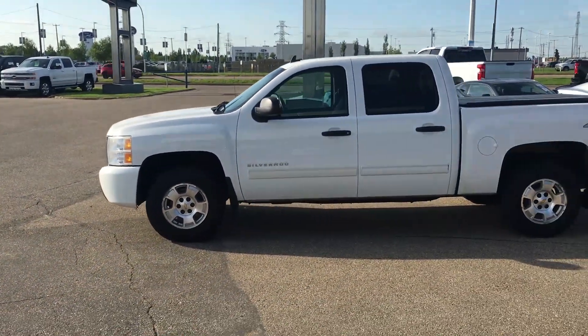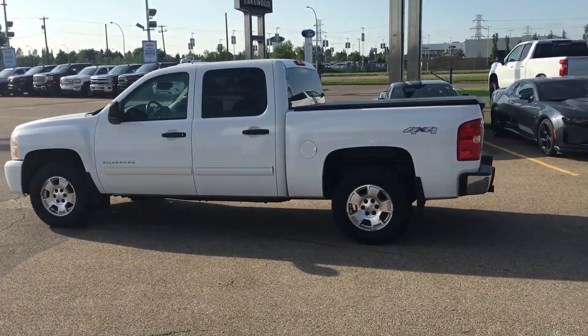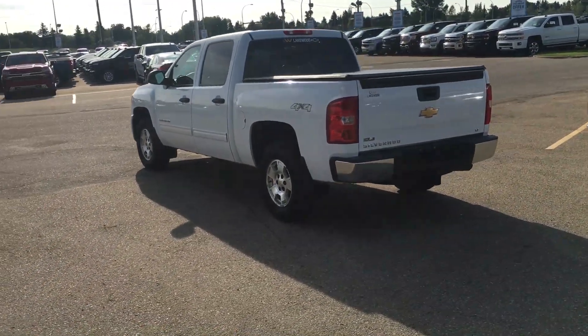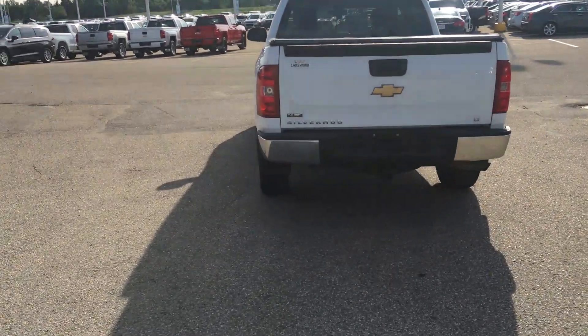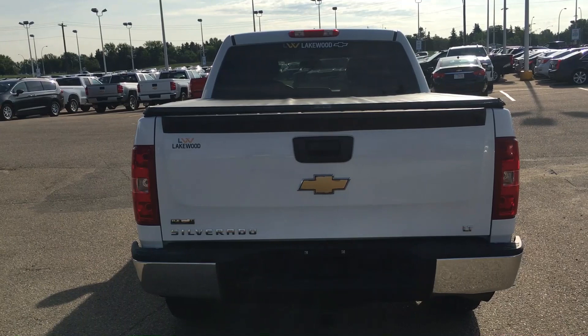Silverado mold, you have custom mud flaps, 4x4 capability, tonneau cover, and let's get a look at this trailering package back here. You've got this step bumper on the top as well as a 7-pin plug-in right there, as well as the hitch LT badges on the back. It's a flex fuel.